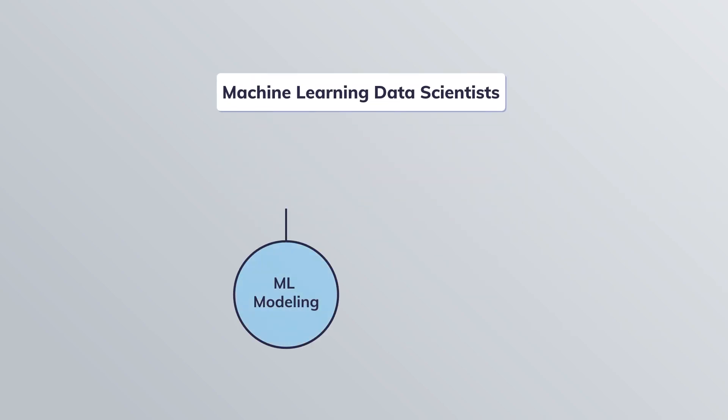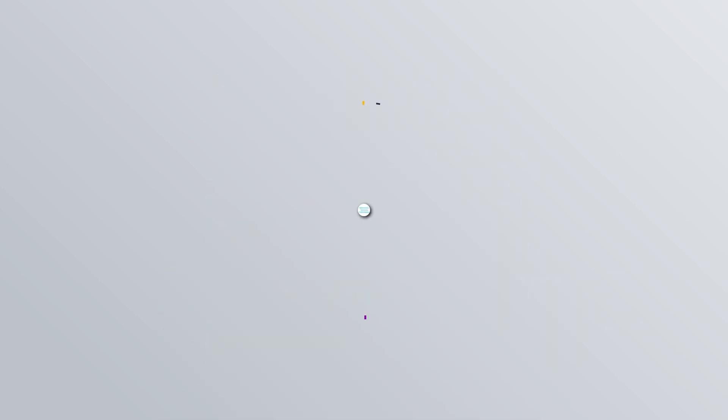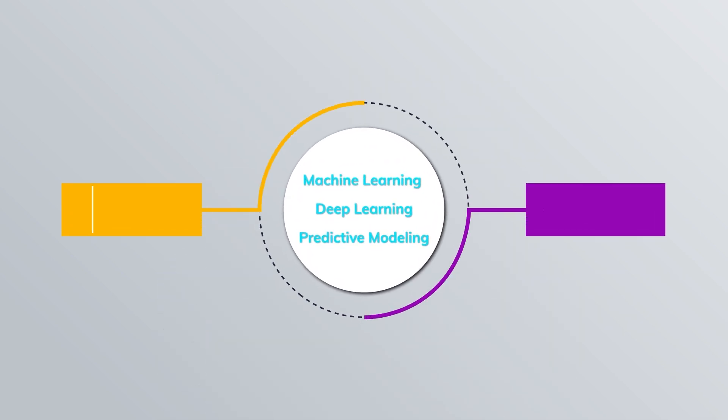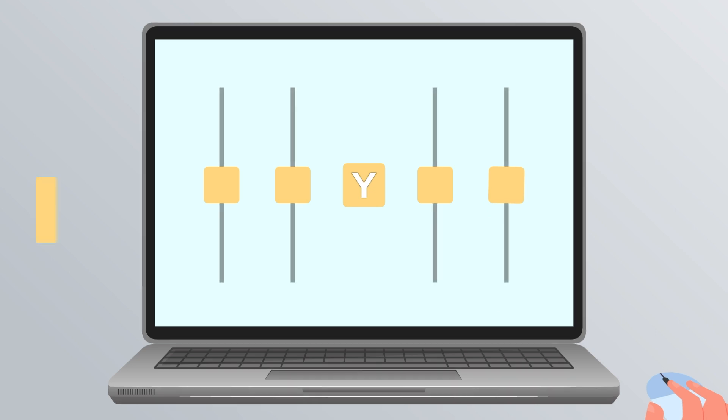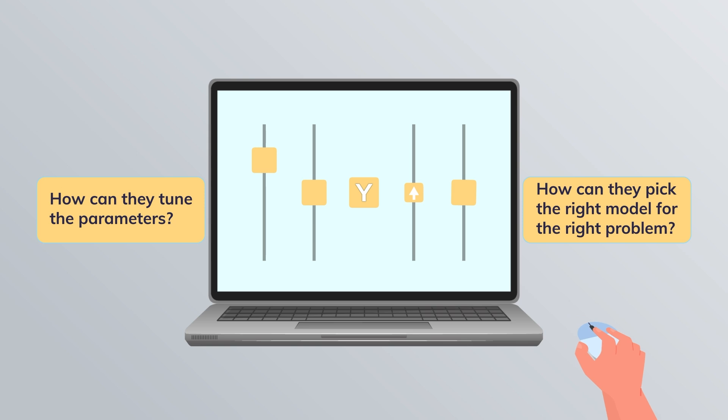Their role involves ML modeling, feature engineering, model deployment, and more. The key skills needed for this role include machine learning and deep learning. They have to understand a little bit deeper how these algorithms are used, how to tune the parameters, and how to pick the right model for the right problem. Those are very important things.